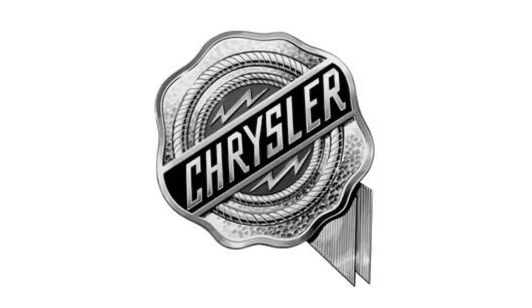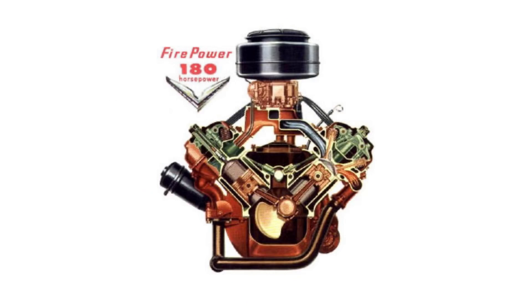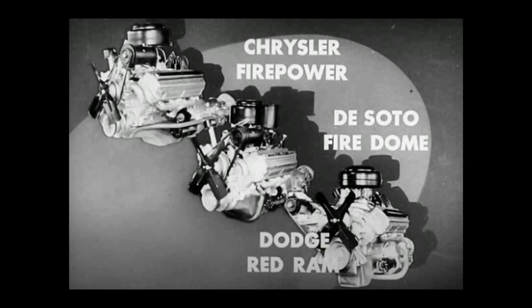The year is 1955. Chrysler wanted to offer a cheaper alternative to the Hemi. You have to remember, in the early days of Chrysler, the Hemi was the only V8 design, and it was kind of expensive to produce. Chrysler Corporation offered the Hemi across all brands except for Plymouth.